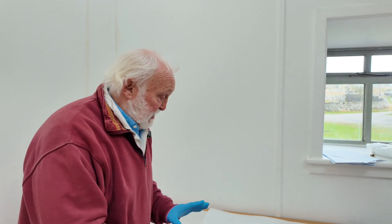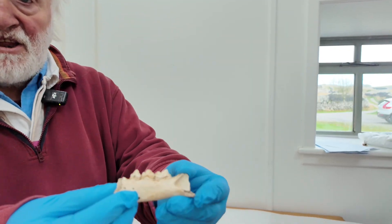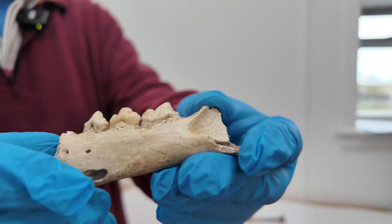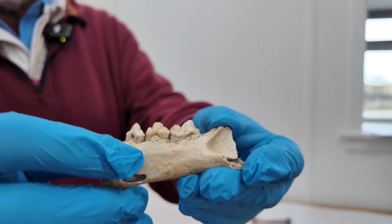Evidence of lynx in Britain is actually very rare and at present it's confined to bones from caves. From caves in the Yorkshire Dales National Park we've got seven sites with lynx. Lynx is very rare partly because the bones are not that big. This is the lower jaw, the mandible of an adult lynx, and you see the characteristic cat teeth here. These are from early excavations and they were correctly identified at the time.